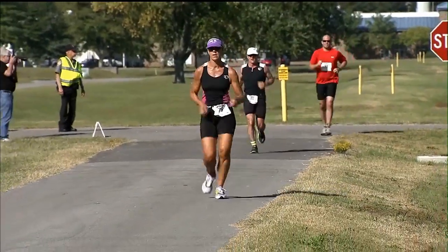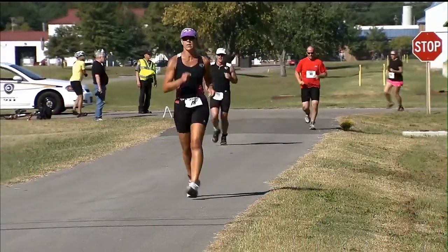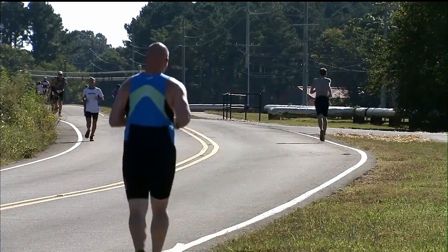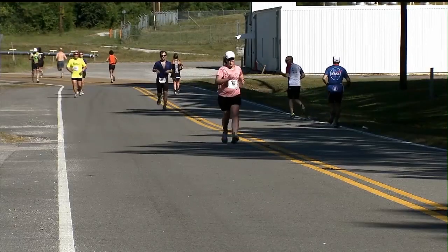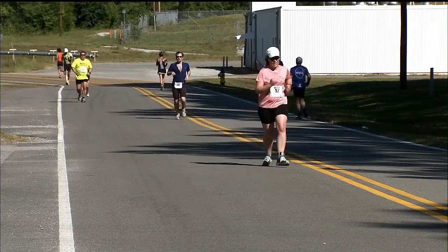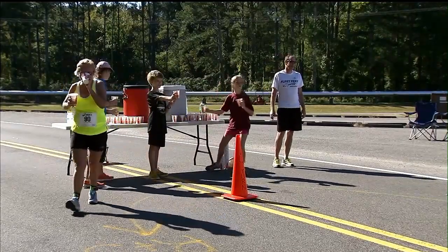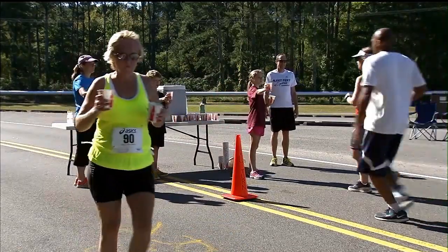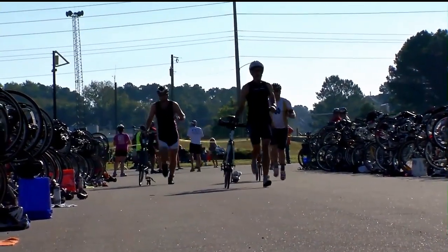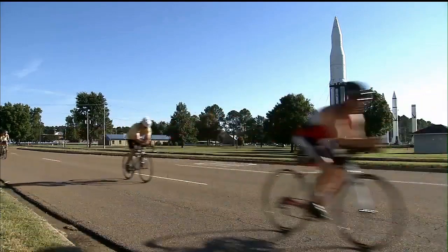We're seeing some of the video from last year — it's been very successful. This is the third year; we started in 2012 with about 180 participants. Last year, we added a youth event — we call it an anti-duathlon because it's a bike, run, bike instead of a run, bike, run, so the kids can bike a little more than run. We had about 200 last year, and this year we're on track to even beat last year's participation.